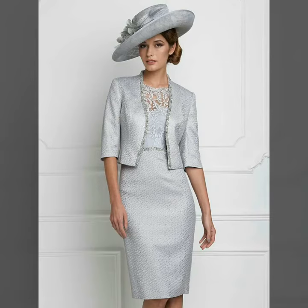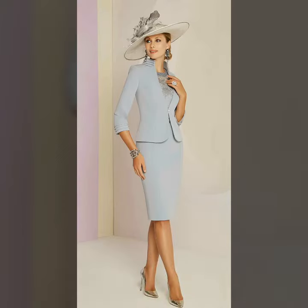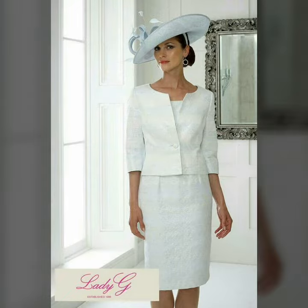Hello friends, welcome to my YouTube channel Women's Fashion. Today my video is about very stylish and high-class designs of mother of the bride body contrasts with jackets 2020.